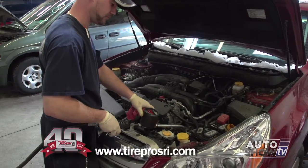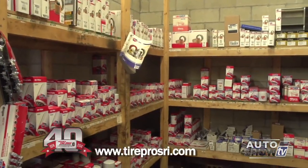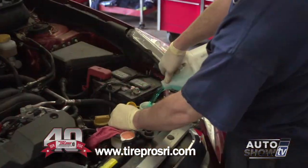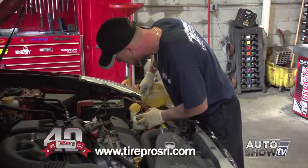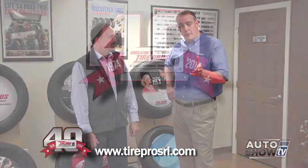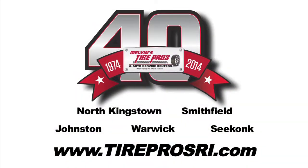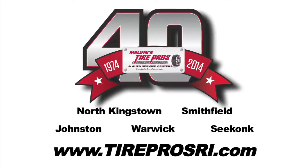Bring your car in. They're not just going to do the oil change — they'll replace the oil and oil filter, top off all your fluids, check the air in your tires, and give the car a good once-over to make sure belts and hoses are in good working condition. Stop in today to any one of their AAA-approved auto service centers, or check online at TireProsRI.com for great money-saving coupons. Melvin's Tire Pros — where buying tires and fixing your car is never a hassle.